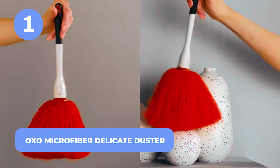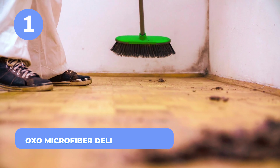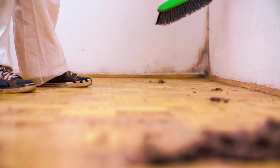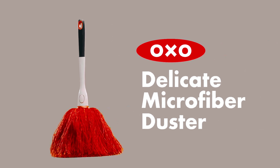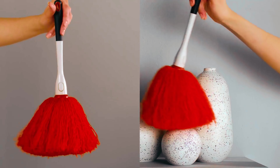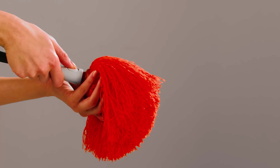Number 1: OXO Microfiber Delicate Duster. We all hate when we try our best to clean dust from the surfaces of our appliances, frames, and delicate items, but yet we don't get the best result we hope for. This brings us to this home cleaning tool called the OXO Microfiber Delicate Duster. This comes with many benefits that will make your cleaning process smooth and fun.